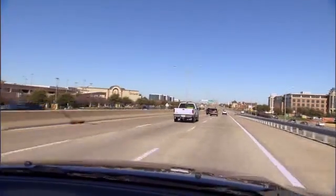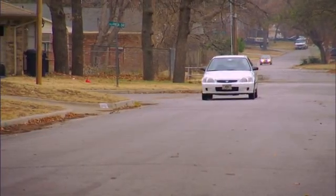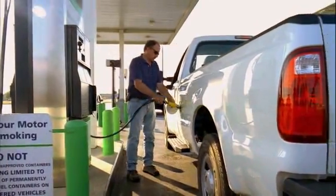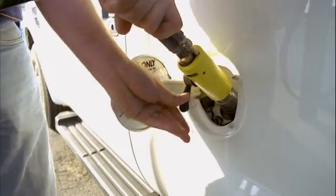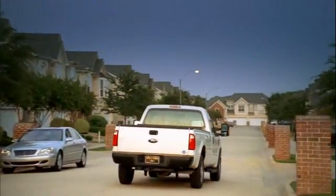Driving around with cylinders full of compressed natural gas might sound a little risky, but it's actually very safe. The way the tanks are built, the way they are protected, they're actually safer than a regular gasoline fuel tank. The gas is actually lighter than air, so it just dissipates to the atmosphere. Gasoline is half the ignition point of CNG, so CNG is a safer fuel to use.